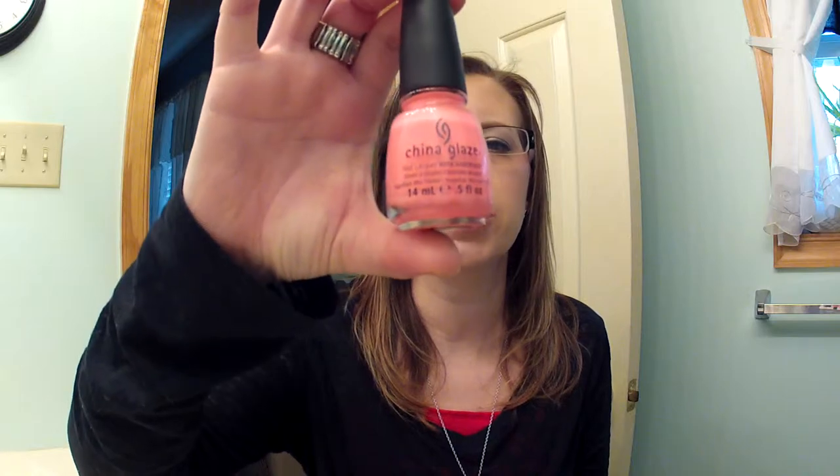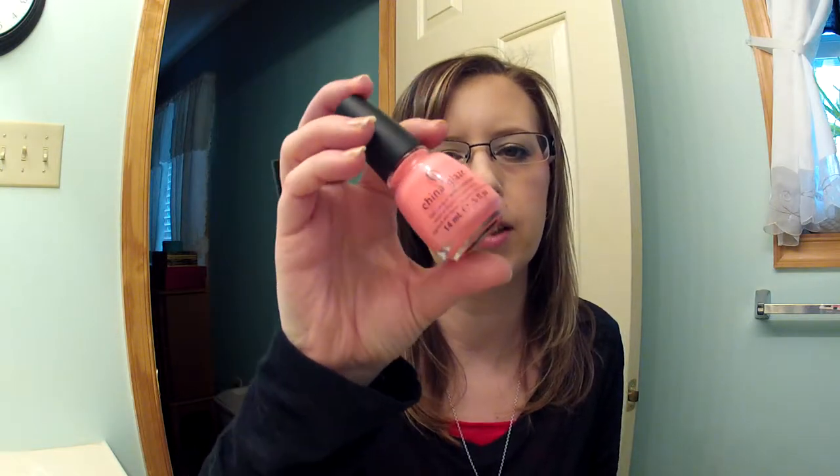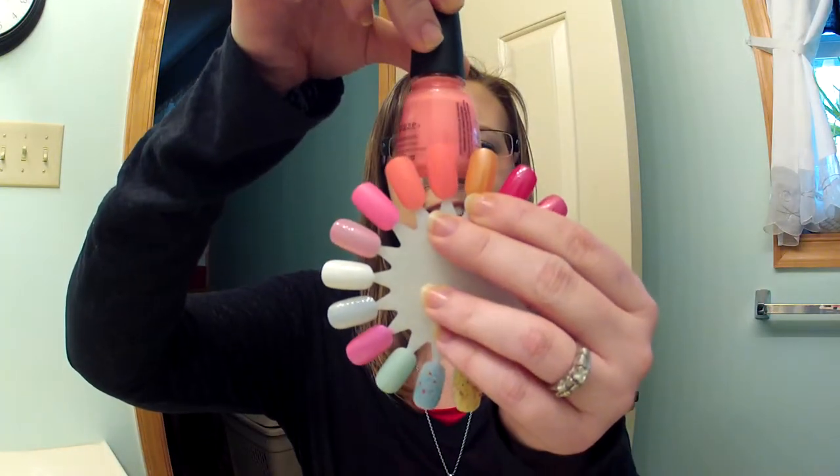The next one I got today — Sally's Beauty Supply is having a buy two get one free mix-and-match on any nail polish in the store. I picked up this highly talked about China Glaze polish in Flip Flop Fantasy. It's a bright coral pink — almost a true coral — but it dries matte, so if you don't want a matte finish you have to put a top coat on this one.